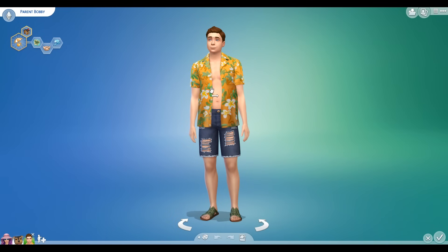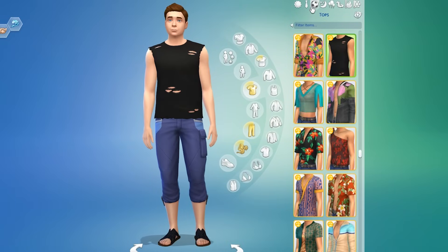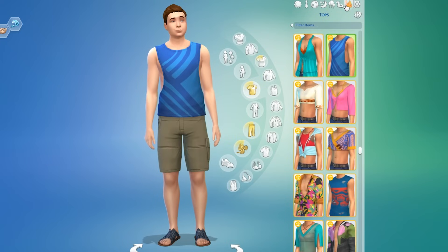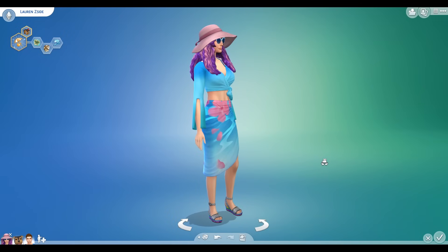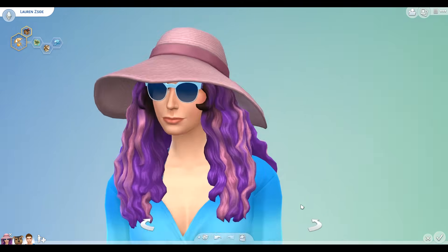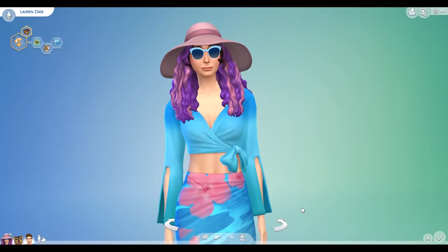And then we have Bobby with his everyday island look, his formal island look, athletic, sleep, party, swimwear, and his hot outfit look. And I am ready for a vacation with no weird, strange shenanigans.